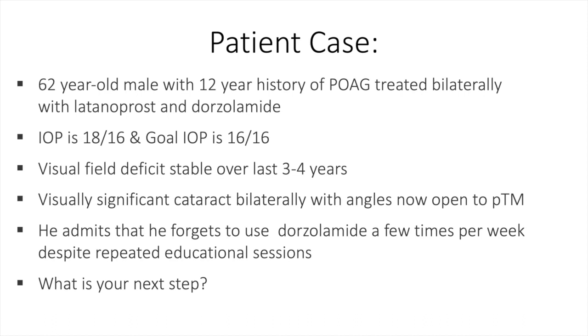He admits that he forgets to use dorzolamide a few times per week despite repeated educational sessions, and the question is: what is your next step? We'll come back to this case later.